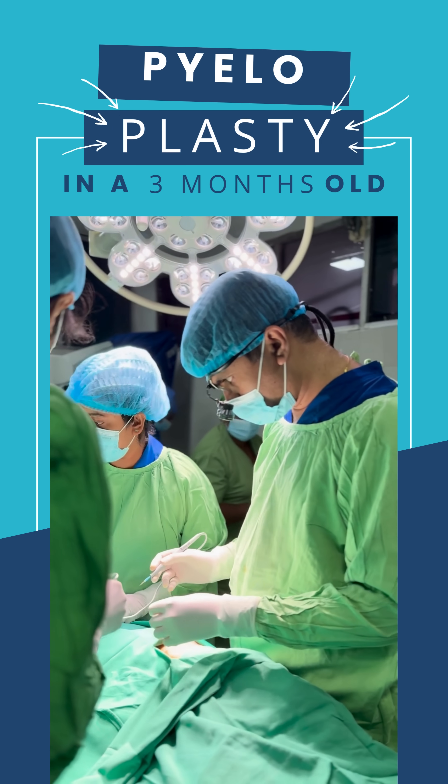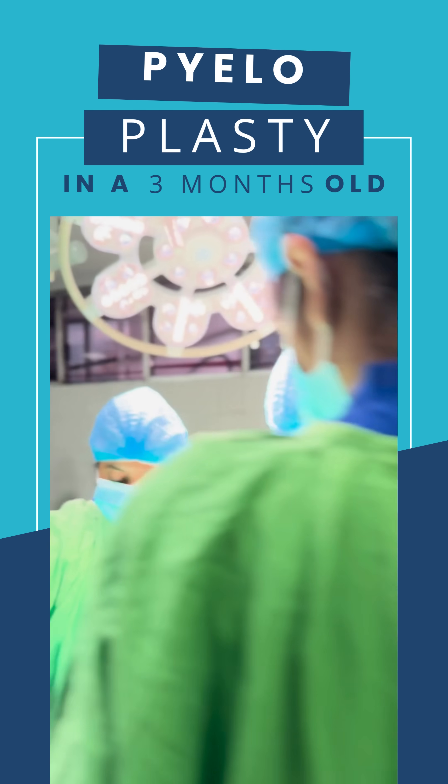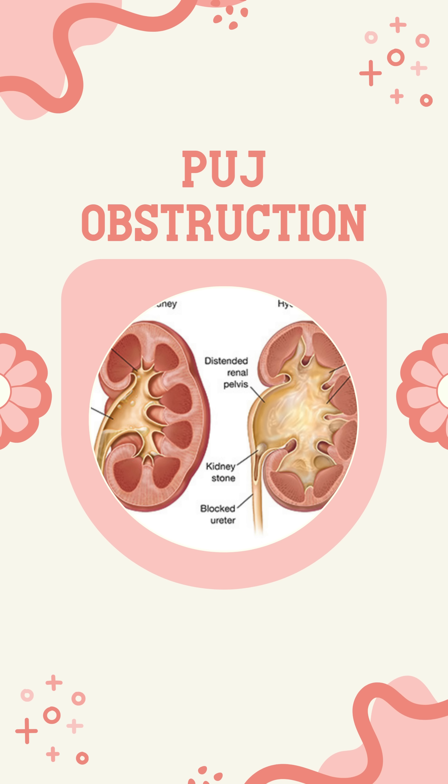Why do babies need kidney surgery? Pyeloplasty explained. Ever wondered why a baby might need kidney surgery? It's for something called a PUJ obstruction.